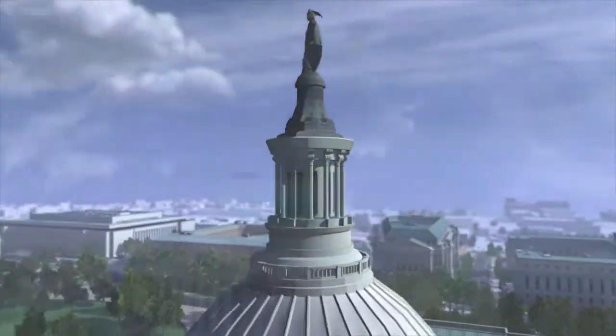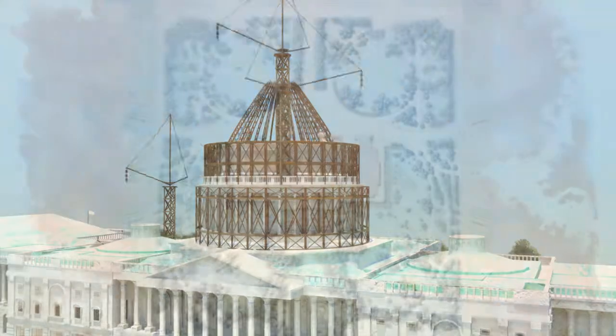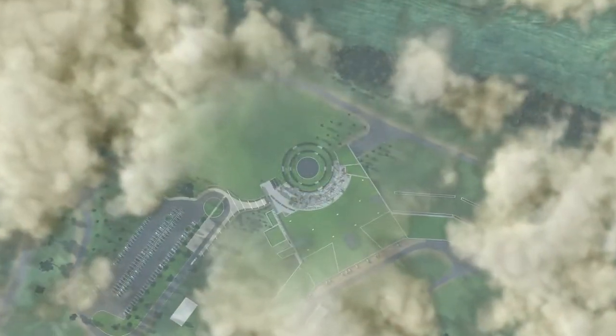In September of 2009, we worked on a federal government project for a series of animations and mini-documentaries related to the U.S. Capitol. These were to be used for various visitor education and information needs.